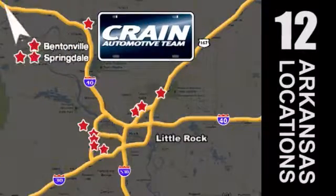Visit us anytime at CrainTeam.com. Go, Crain Team's got them, CrainTeam.com.